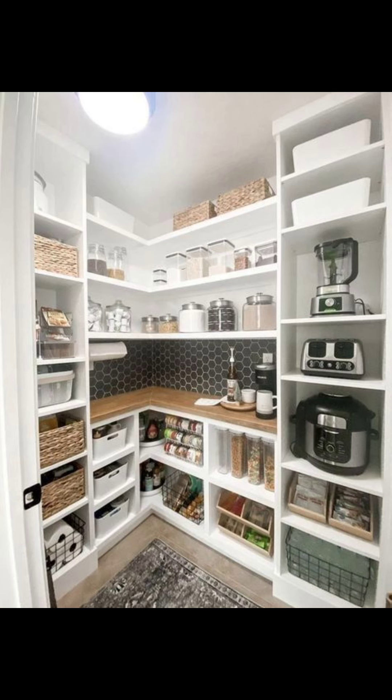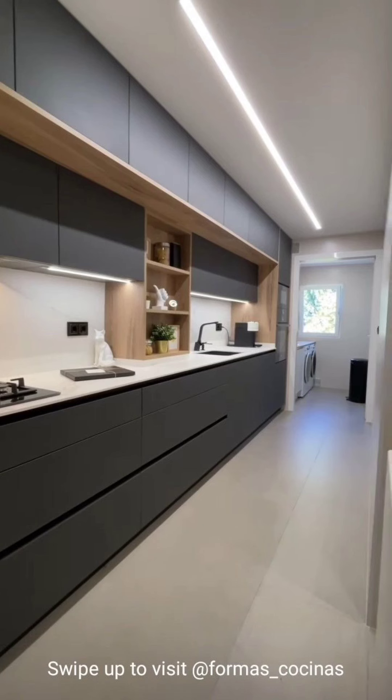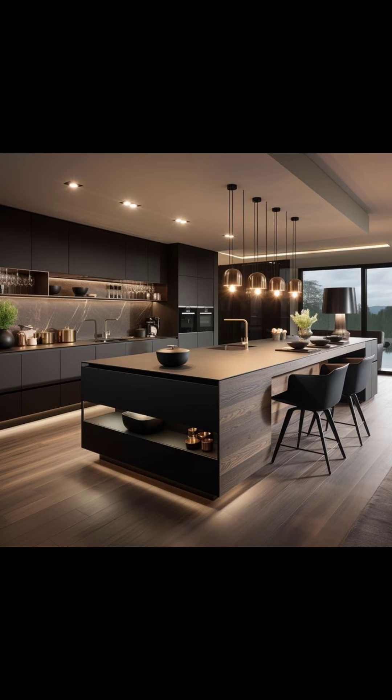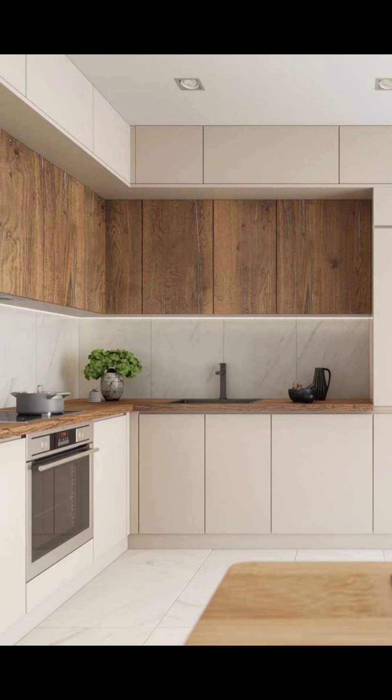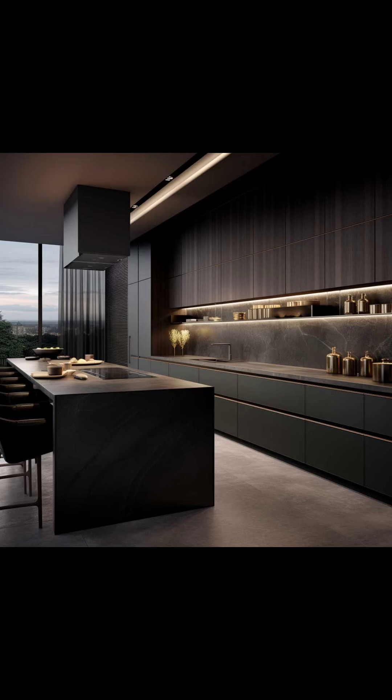It is like having a really smart helper in your kitchen. This means you can save time and make cooking even easier. So get ready, because kitchens are getting smarter and more convenient than ever before.